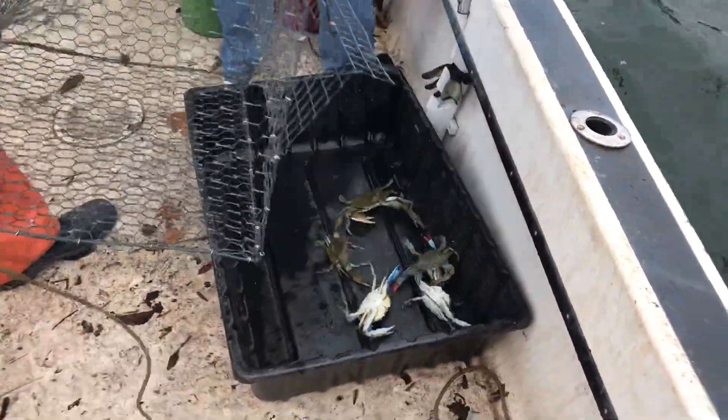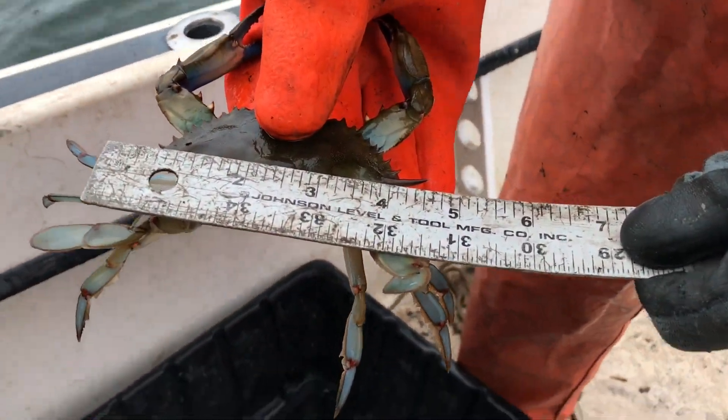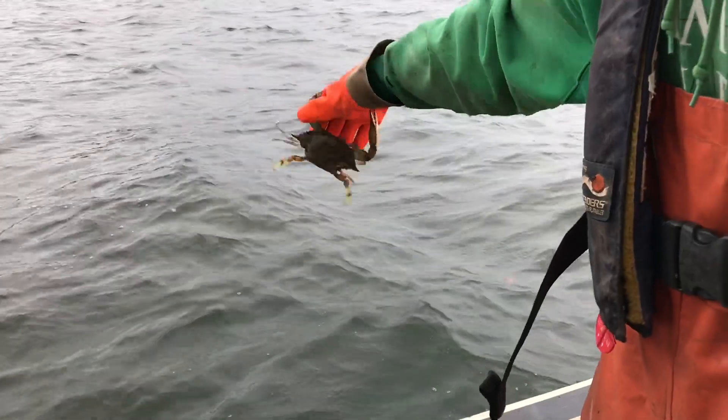We pull them out of the pot, we sex them and then we measure them, and we record that data on a spreadsheet and throw them back in the water.